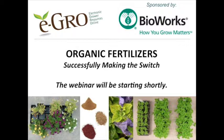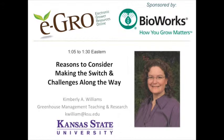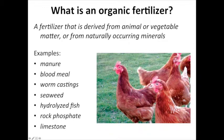My name is Brian Krug from the University of New Hampshire. I want to welcome you here — we're very excited to have this webinar today. Our speakers will be Kim Williams from Kansas State University and Neil Mattson from Cornell University. Without any further delay, I'm going to introduce our first speaker, Dr. Kim Williams from Kansas State University.